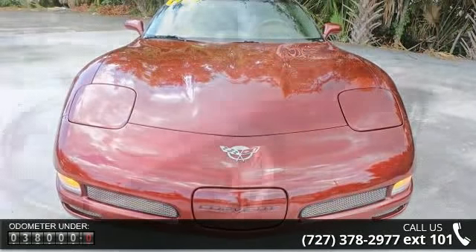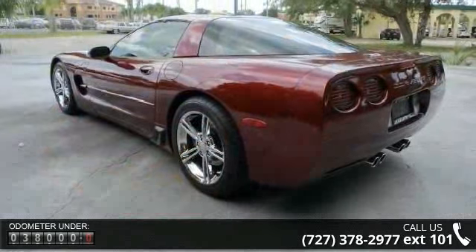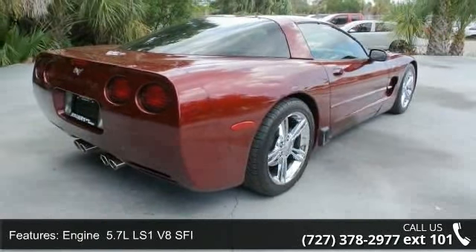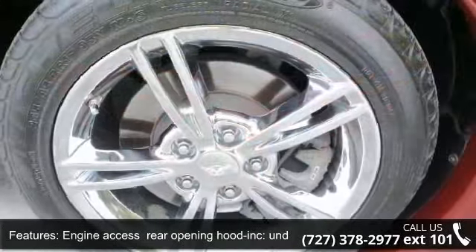This vehicle's top features include Axle 2.73 Ratio Limited Slip, Engine 5.7L LS1 V8 SFI, Engine Access Rear Opening Hood included, Underhood Lamp, Exhaust Outlets Chrome-plated Tips, Fog Lamps Front Integral and Fascia, and Frame Uniframe Included.